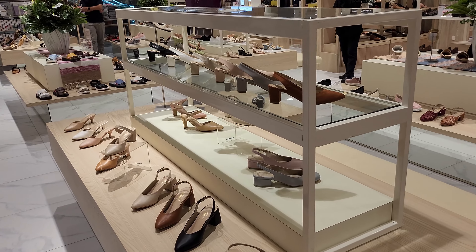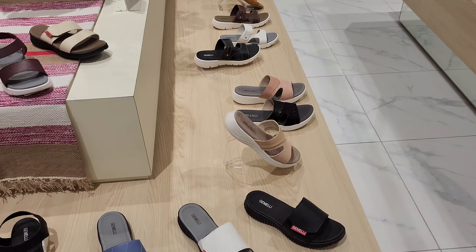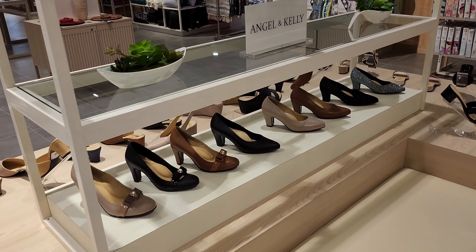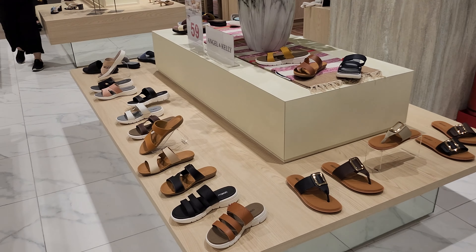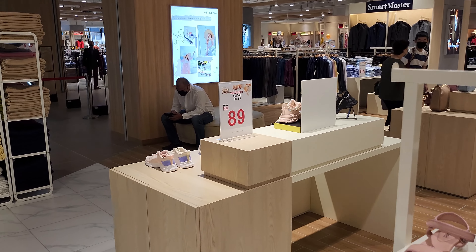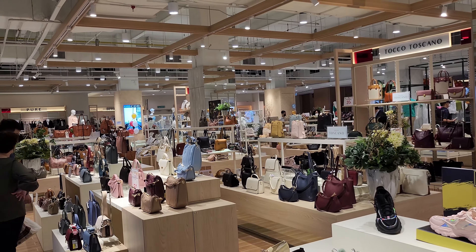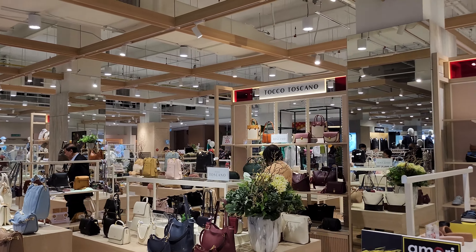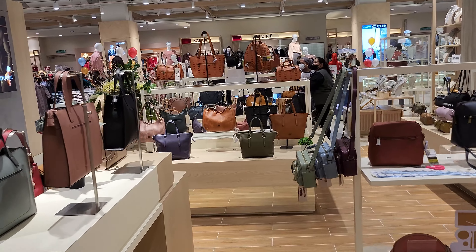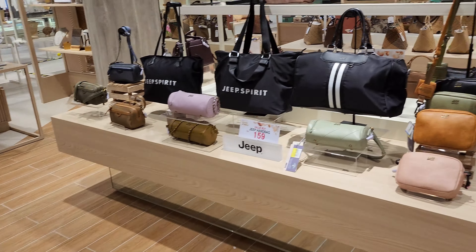There are also ladies' shoes and sandals over here. Some of the brands include Inja & Kelly — whether you want to wear them for formal occasions or casual walks, there's something suitable for the ladies. There's also Amori for ladies' handbags, and brands like Toco Toscano and Jeep handbags as well.